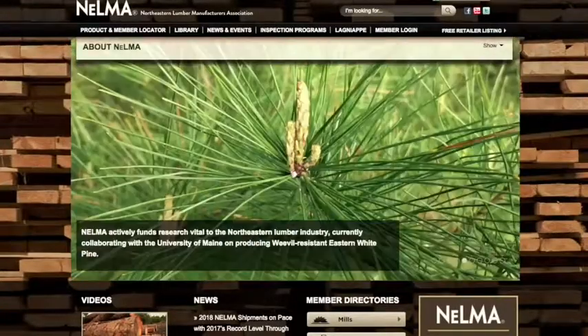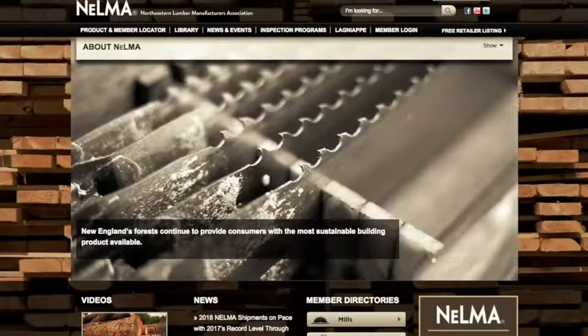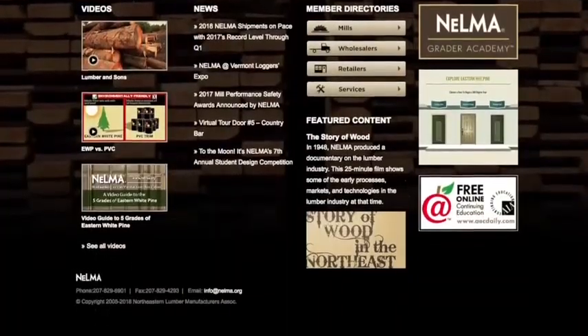Sure, absolutely. We were founded in 1933, basically as a lumber grading organization. We have morphed into more services for our lumber manufacturing members, which includes a lot of marketing — especially for Eastern White Pine and also for Eastern Spruce.